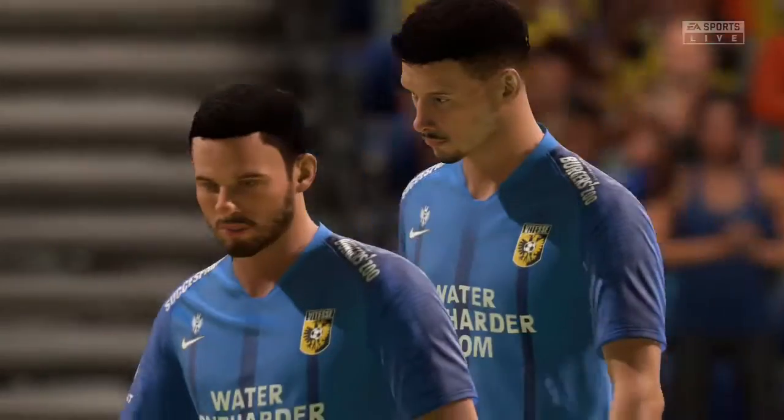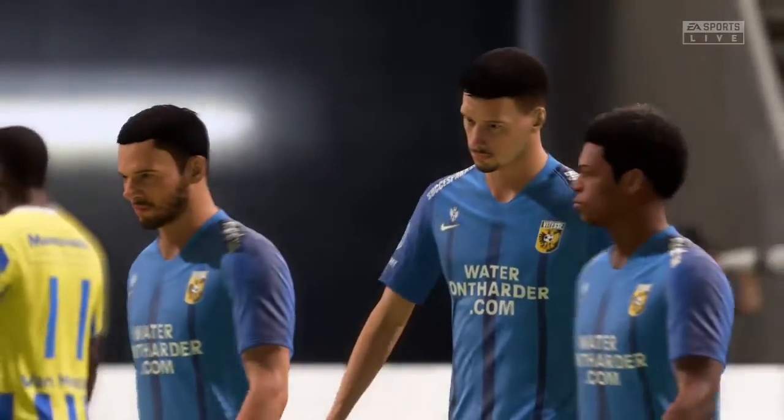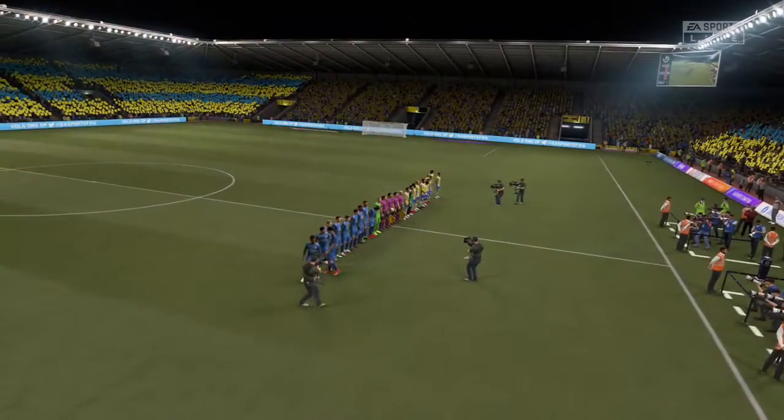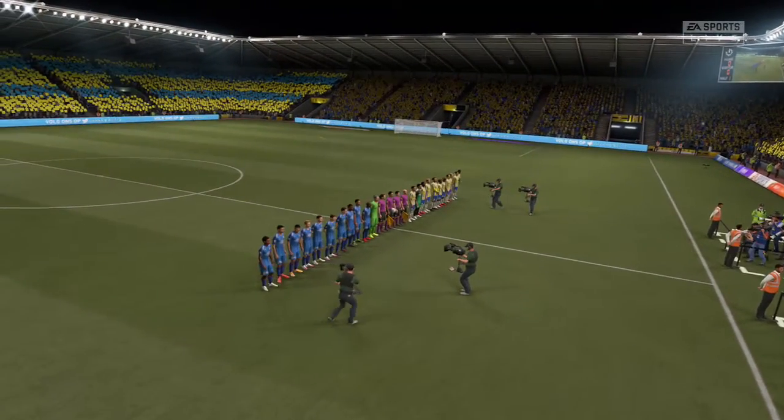It's a pleasure to be here. Anticipating a really good game today. The atmosphere is great, certainly buzzing from the spectators' point of view as we head towards kick-off. Hopefully we won't be disappointed.